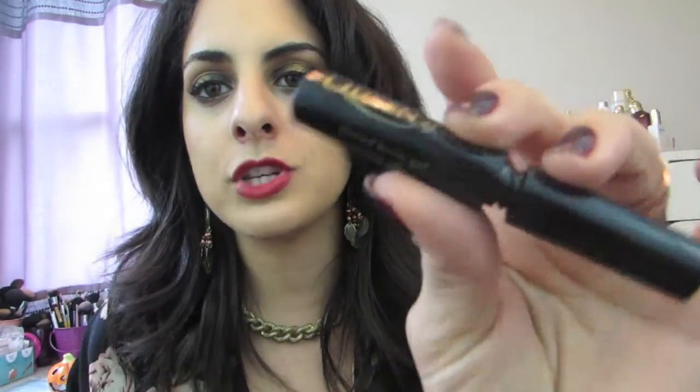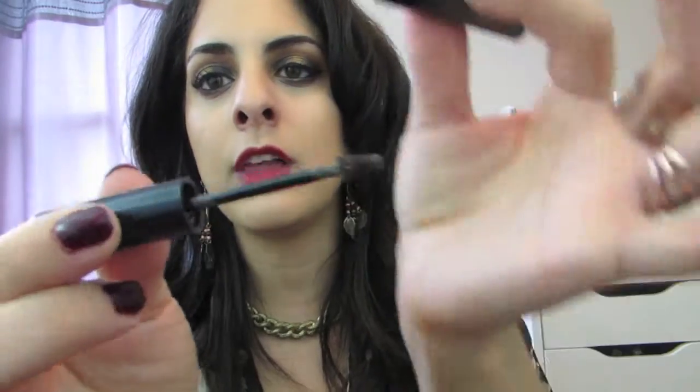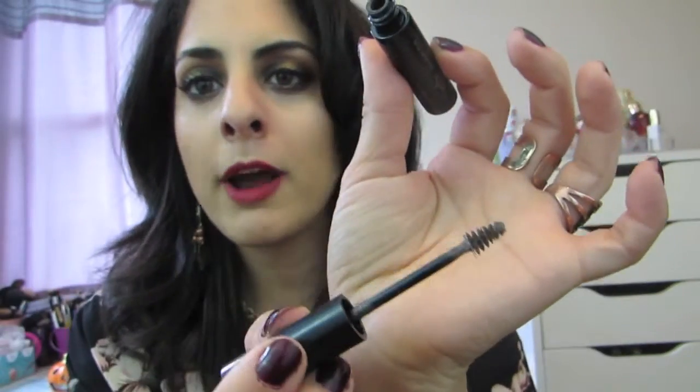So this is just a tinted eyebrow gel and you've got a little applicator that looks like this — reminds me of the Bottom Lash Mascara by Clinique. Same type of brush, same type of deal.